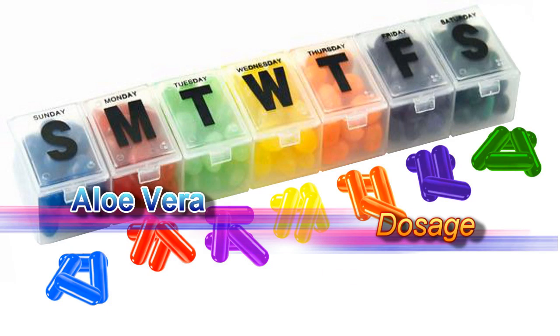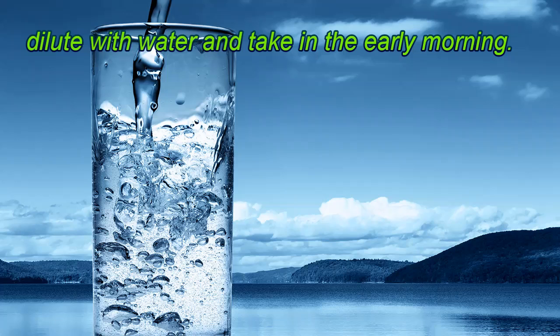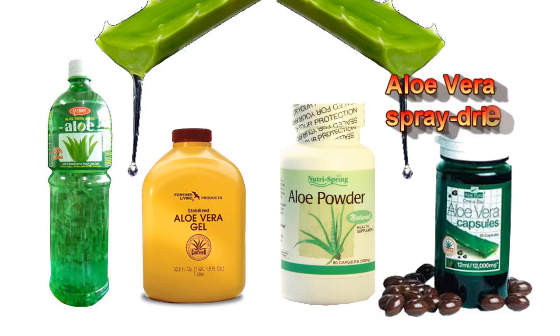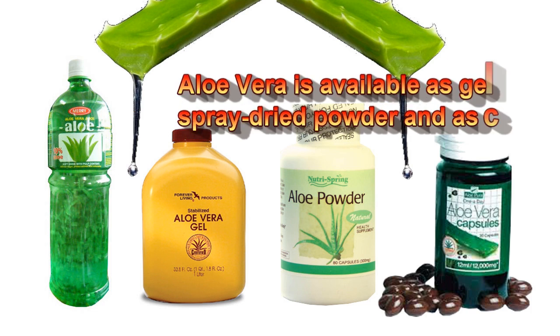Aloe vera dosage: The normally suggested aloe dosage for the treatment of diabetes is 30 milliliters, diluted with water, taken in the early morning. Otherwise, take 600 milligram tablets 1 to 3 times daily. Aloe vera is available as gel, juice, spray dry powder, and as capsules.